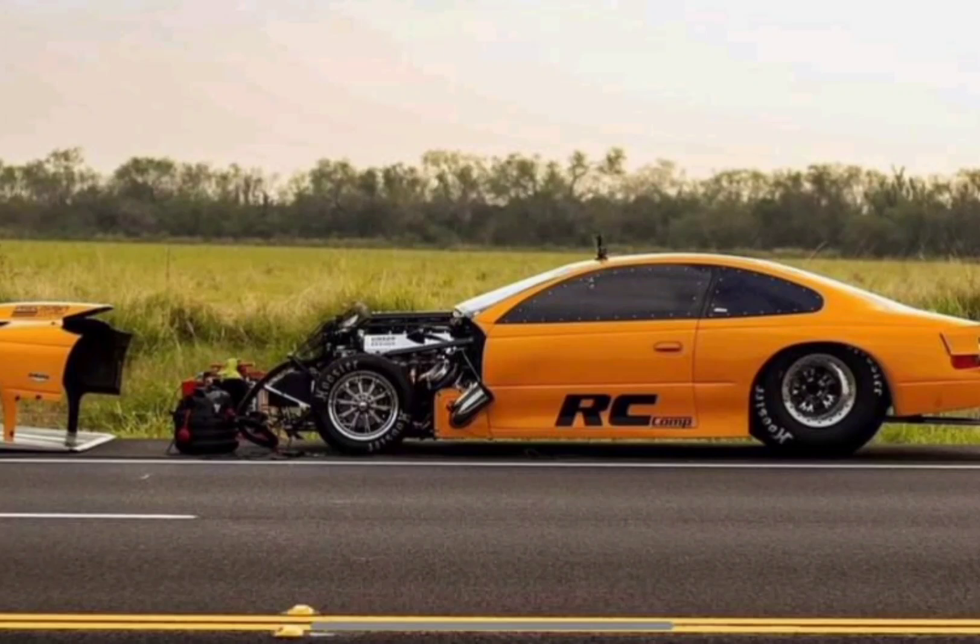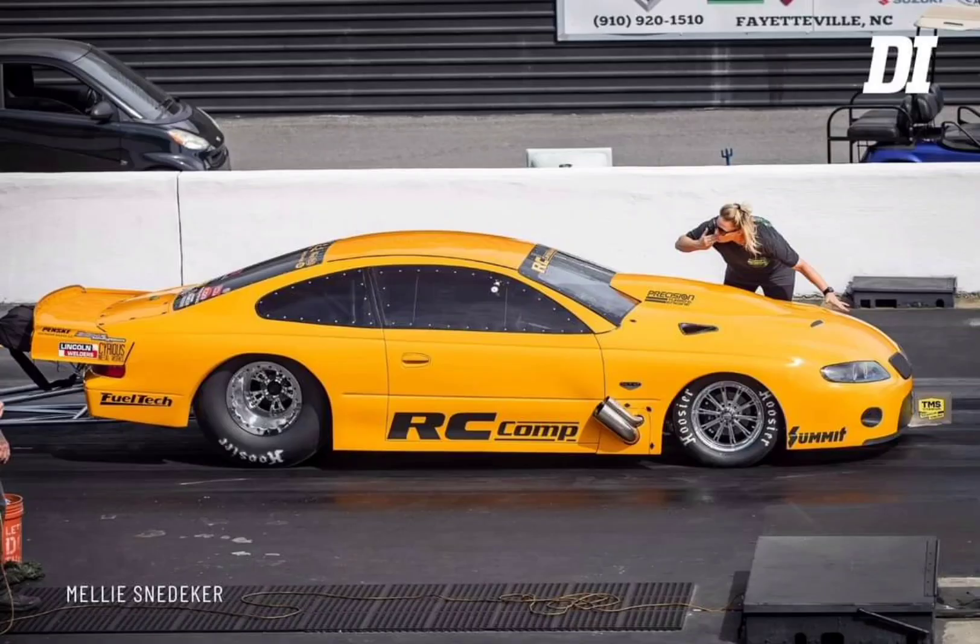Jeff Lutz and his GTO — this car is extremely fast on the street, as we've seen on America's List Season 2. He is currently sitting at number 3, right behind JJ and Ryan, and let's see where he ends up after next week's final episode. On No Prep Kings, he is sitting, I believe, at number 7 in points right now, right after the Brainerd race this past weekend.